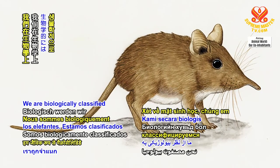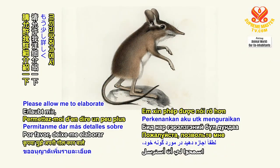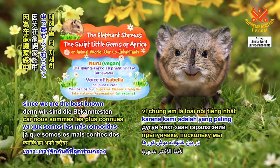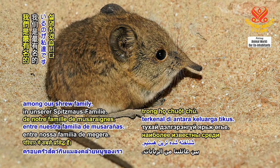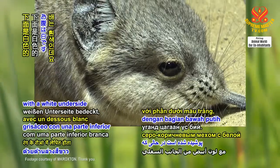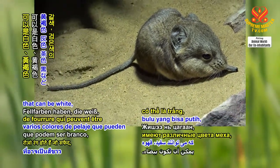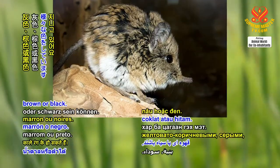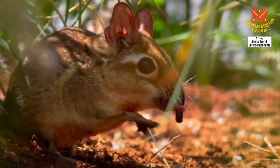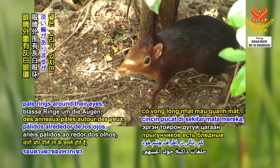We are biologically classified as mammals of the Macroscelididae family. Please allow me to elaborate more on my own species, the round-eared elephant shrew, since we are the best known among our shrew family. Our body is mostly coated in grey-brown fur with a white underside, while our other family members have various fur colors that can be white, yellowish-brown, grey, brown, or black. Many other species of elephant shrews have pale rings around their eyes, but we don't.